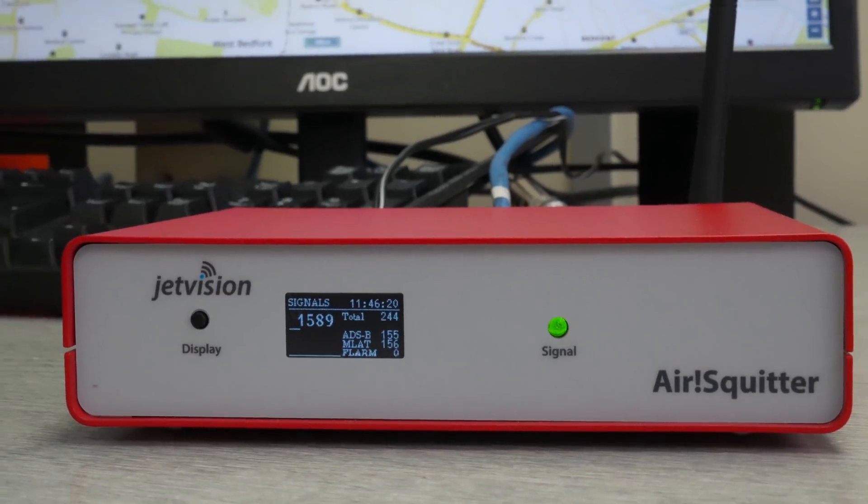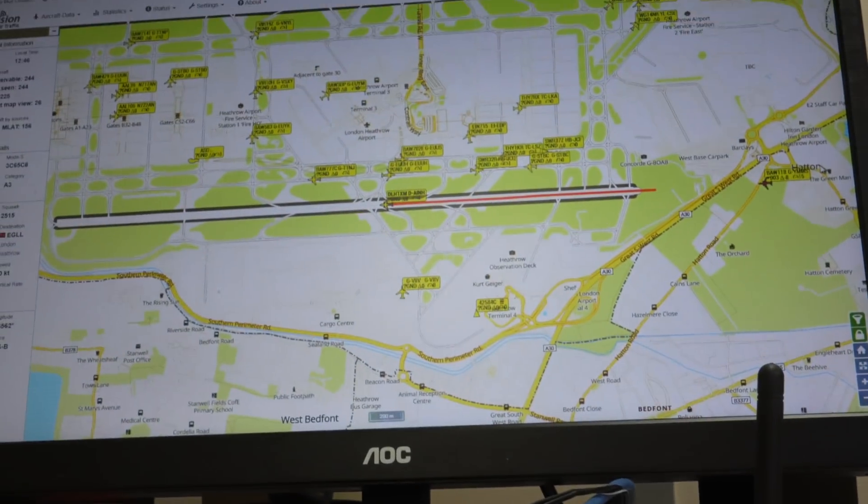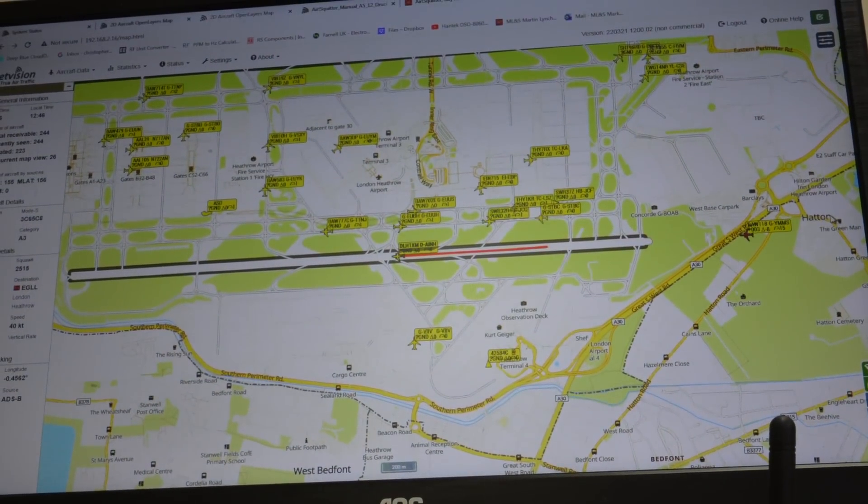You get multiple windows open — there's so much information you can drill out of these boxes, it's amazing. There are three target audiences these receivers will really tick the boxes for.